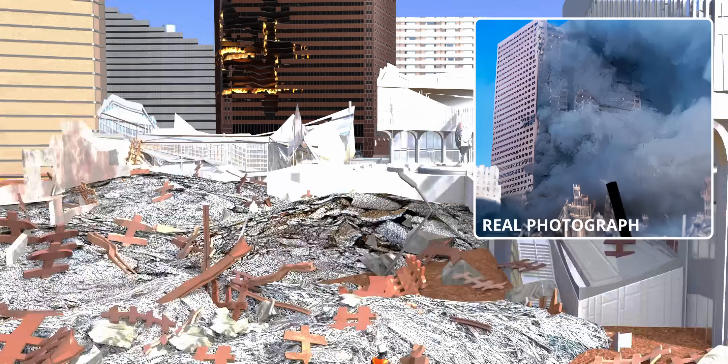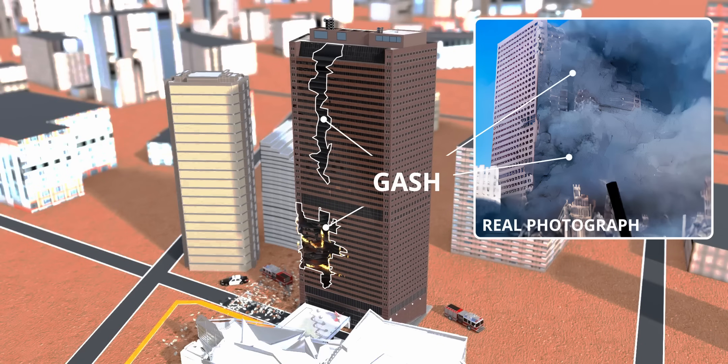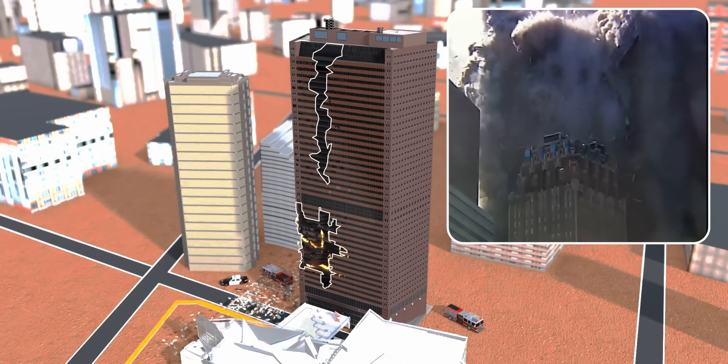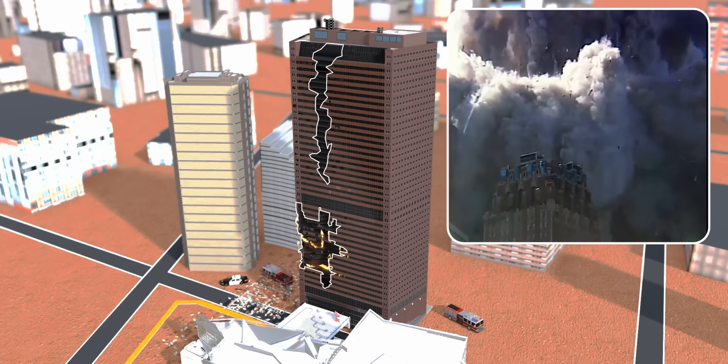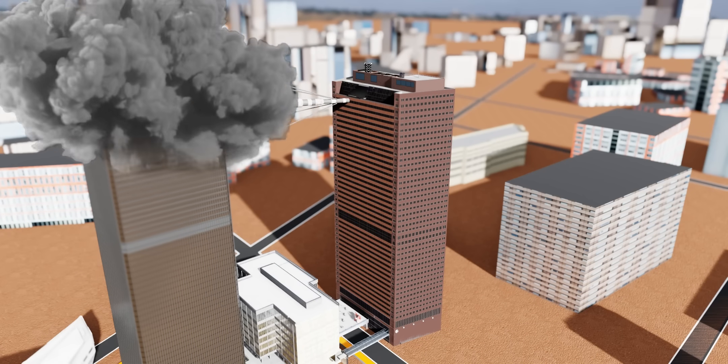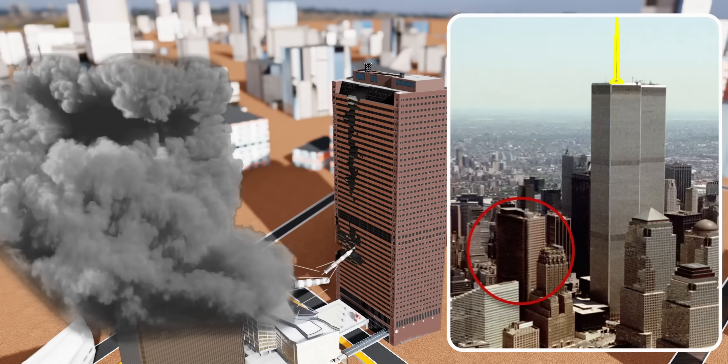Did you notice a long gash on the south side of the building? The only way the perimeter columns of WTC-7 could create such a long and consistent gash is due to the fall of the spire from the north tower. They were pretty close. The south side of WTC-7 developed such a long breach of the perimeter columns.